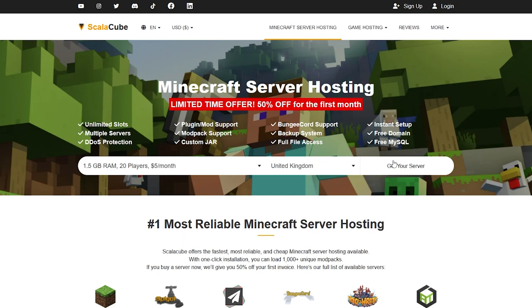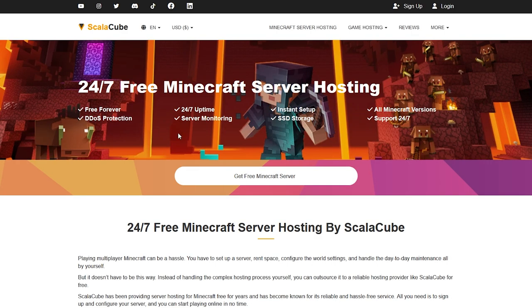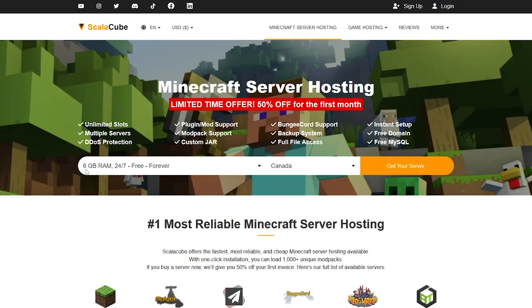If you want a free Minecraft server on ScaleCube just to test things out, scroll right to the bottom of the page. You'll see a 'Free Minecraft Server Hosting' link — click on that. On the next page, click 'Get Free Minecraft Server.' You'll get a 6GB server 24/7 free forever. The only limitation is it's restricted to one player slot, so you can't really play with friends. It's more for testing the quality of their servers before you buy anything. I definitely recommend checking out ScaleCube — it's really good server hosting, and that was our number three pick.